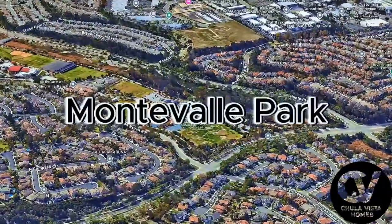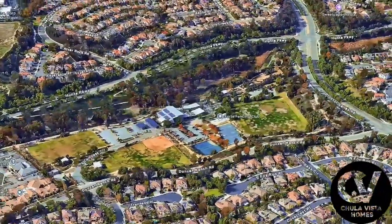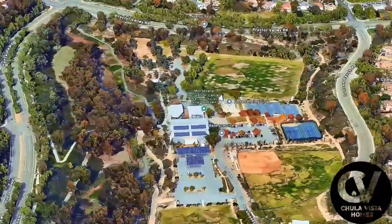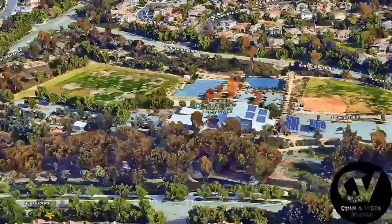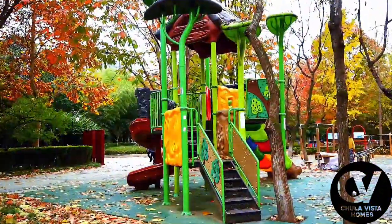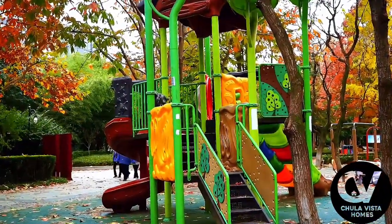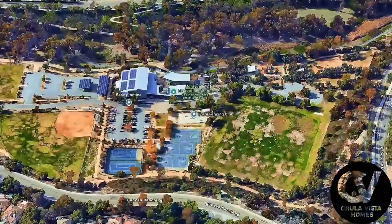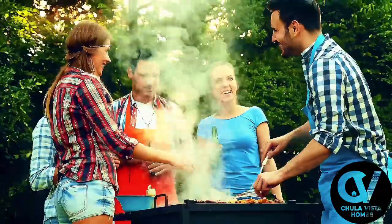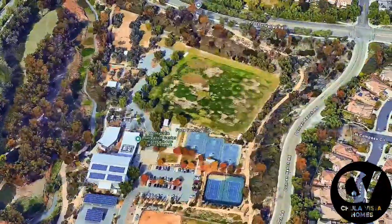Montevalle Park is a premier outdoor destination that caters to families, homeowners, and nature enthusiasts alike. Spanning over 29 acres, the park offers a wide range of amenities designed to appeal to both active individuals and those just looking to relax. For families, the park features a state-of-the-art playground where children can explore and play safely. The park's spacious picnic areas are perfect for gatherings, offering both shaded and open spaces ideal for barbecues, family events, or simply enjoying a sunny afternoon.